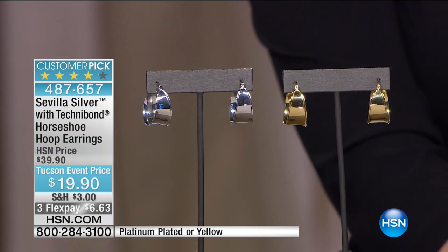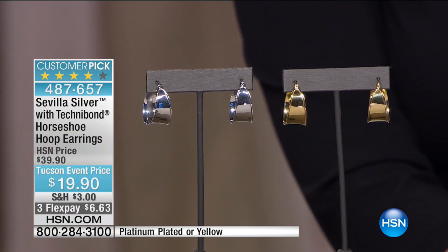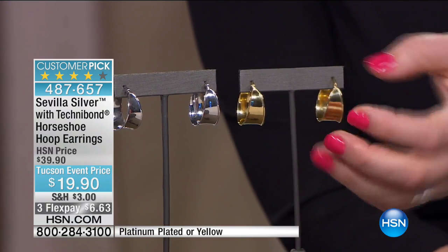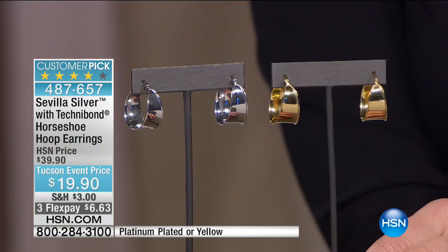We only have 360 of these remaining. We have three flexible payments of $6.63 to get them home. This is a classic, timeless, affordable style and a huge customer pick on HSN.com. The girls are loving this style — it has so much presence, and of course it's a classic. If it were solid gold it would be significantly, ridiculously priced.